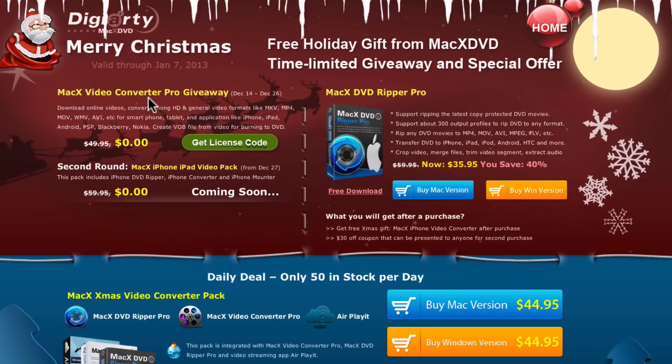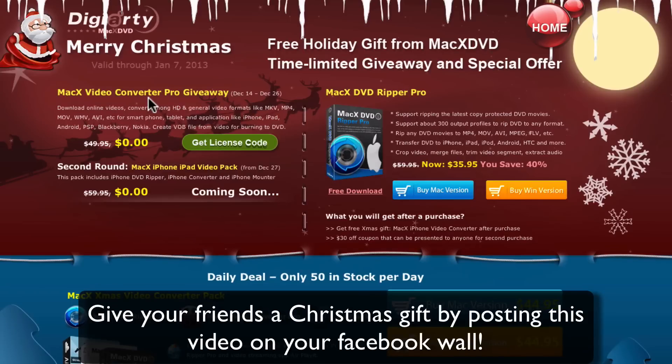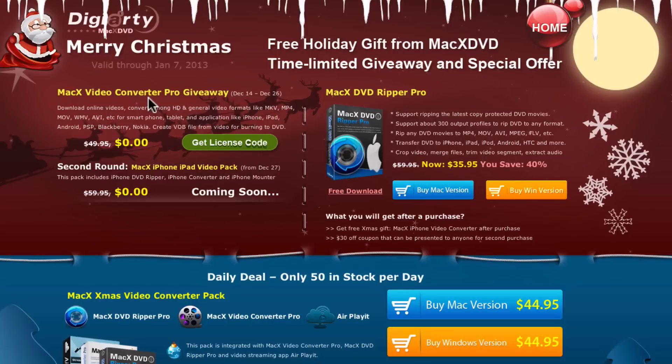Here's what I recommend: post this video on all of your friends' Facebook pages, post it on your wall — whatever. This way you're giving them a gift absolutely free, you didn't do anything, you're helping me out by getting me subscribers, and you're helping your friends out by getting them cool software. It's really a win-win situation. I recommend checking out some other MacxDVD stuff. Thank you guys for watching — I will see you guys later. Merry Christmas, Happy Holidays. Goodbye.